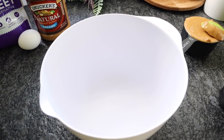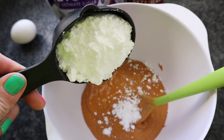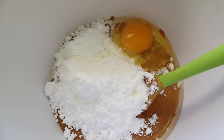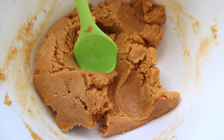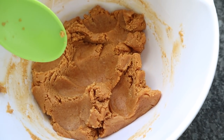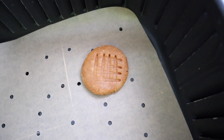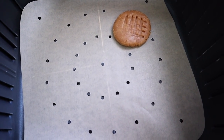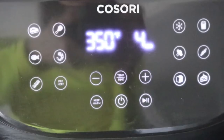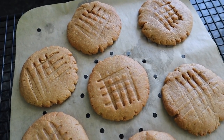Combine everything into one bowl: one cup of natural peanut butter — creamy or crunchy — two-thirds cup of the sweetener, and one egg. Mix that up until completely combined, getting rid of all the powdered sugar clumps. Look how it turns into a cookie dough with just those three simple ingredients. Roll these into balls, press them into a cookie form using a fork to make that peanut butter crisscross design, then place them in your air fryer on a liner. These go in at 350 degrees for four to six minutes — check them at the four-minute mark.